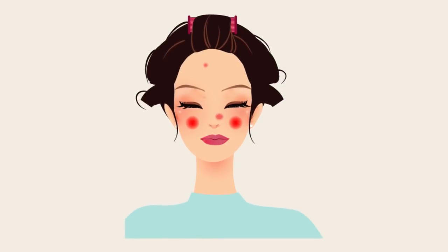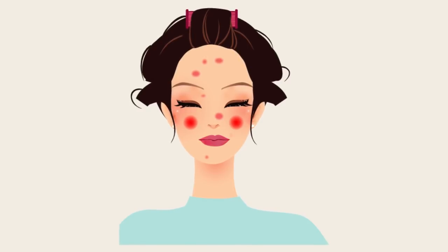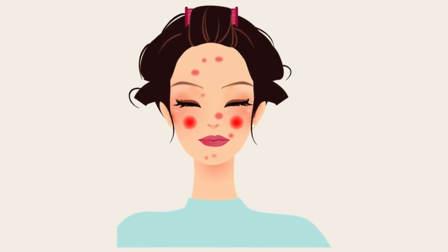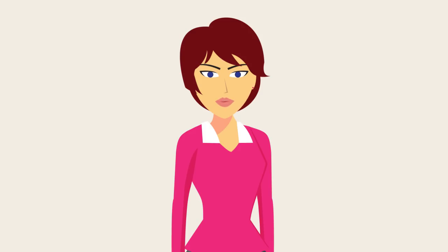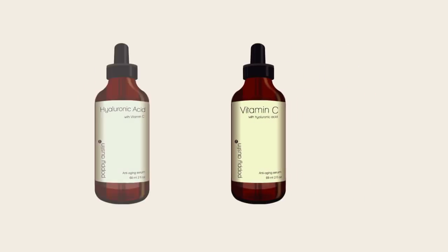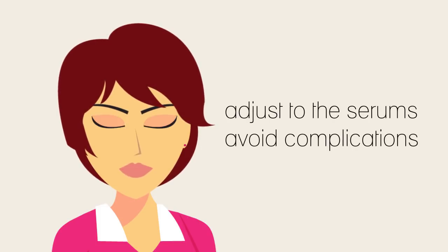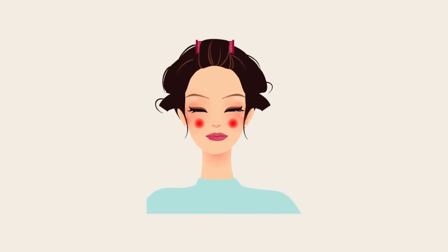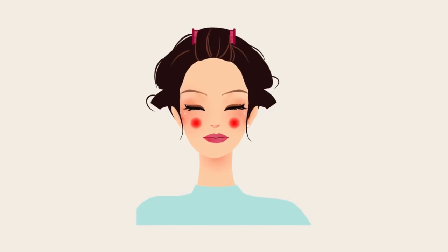Likewise, some products containing high levels of silicones and fillers can be problematic for women with acne-prone or sensitive skin. In this case, we recommend using the serum sparingly or discontinuing their use completely if you suffer breakouts. On the whole, however, the side effects from using either vitamin C serum or hyaluronic acid serum are mild. Assuming you have done your research and bought a high-quality product and provided you allow your skin time to gradually adjust to each serum, you can generally avoid complications. If after a few months of consistent use you're still not happy with the results, you may wish to switch to an alternative product.